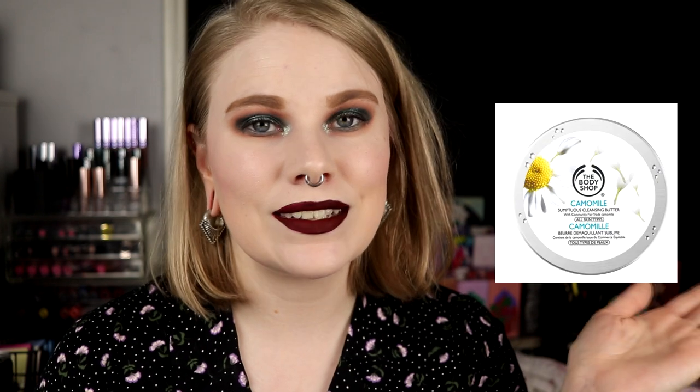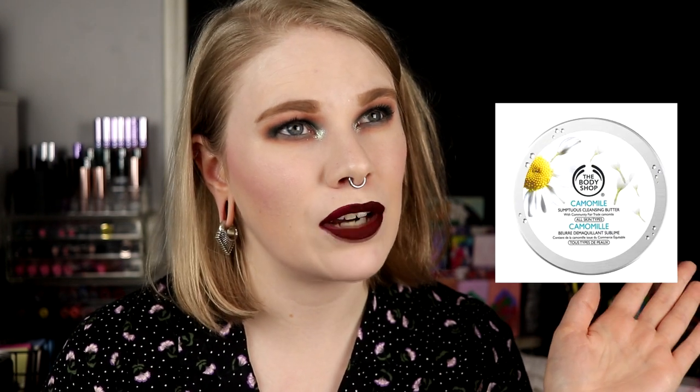So we're just going to start, beginning with cleansing — and it's cleansing, not cleaning your face. I only have one product here because I don't have the other one on hand. I usually do a double cleanse if I've worn makeup. My absolute favorite makeup remover is this one — the chamomile cleansing butter from Body Shop.